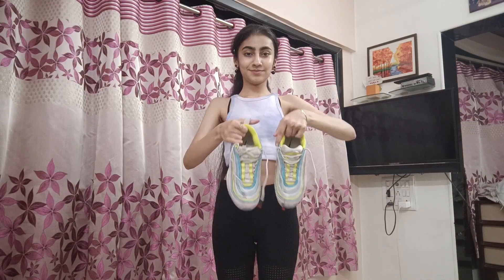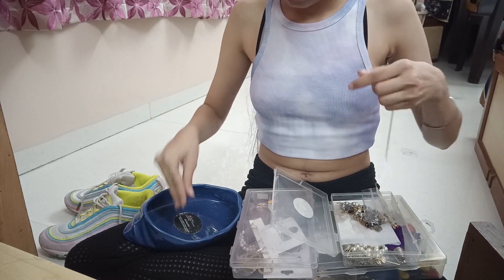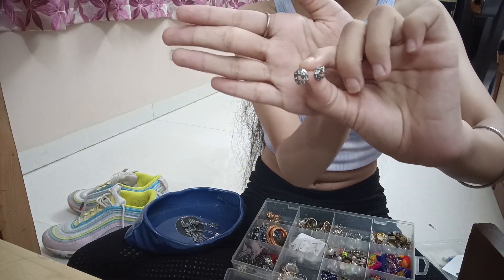Let's get started with the night routine! The first thing I do is decide my outfit for the next day, because for me it's one of the most important and most time-consuming tasks, so I get it done first. Along with my outfit, I also decide my footwear to go with it and my accessories.